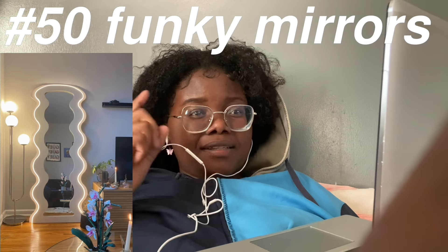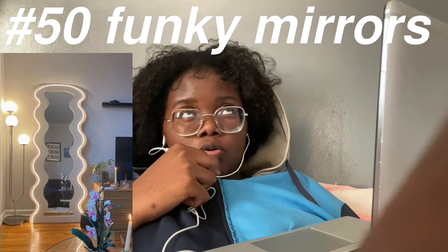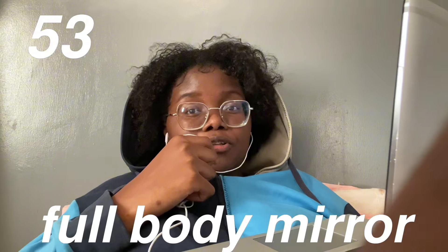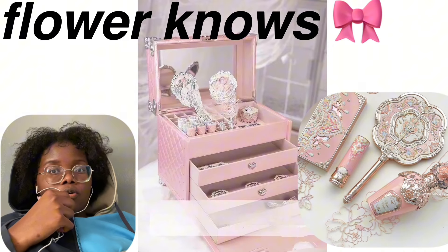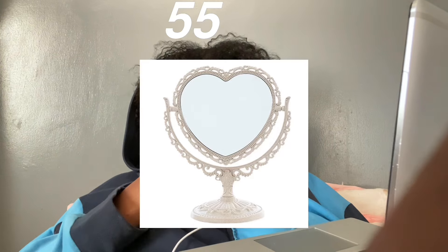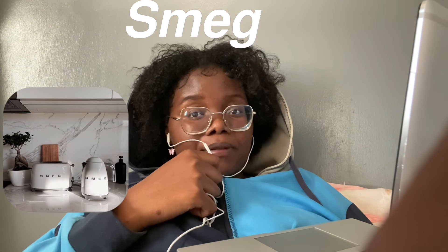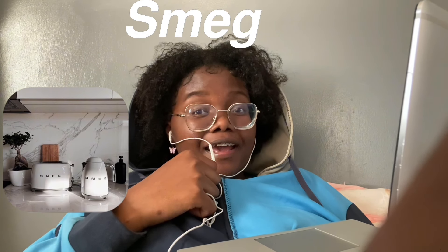Funky mirrors — there are these asymmetrical ones, they look so good. A record player and vinyls. A full-body mirror — I need one in my room so bad, but I keep spending the money I'm supposed to use to buy it. A jewelry box from this brand called Flower Nose — oh my god, they have cute vintage stuff. The iconic Pinterest hat mirrors. A jewelry stand. A diffuser. Le Creuset appliances — they're so aesthetic and very expensive.